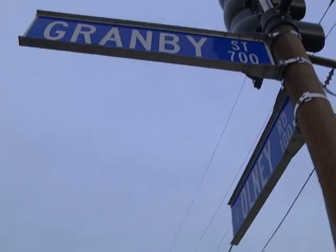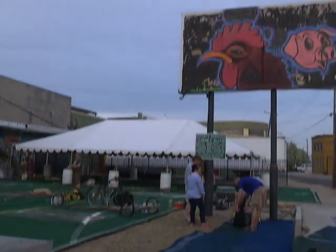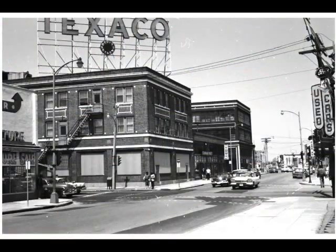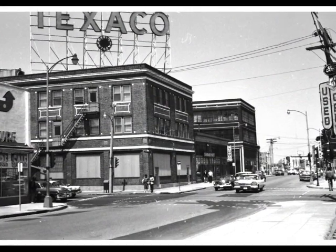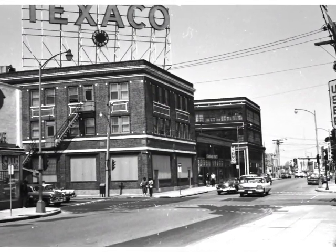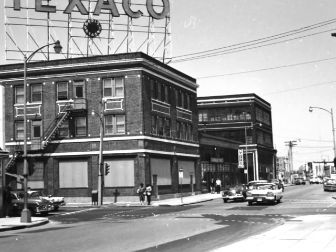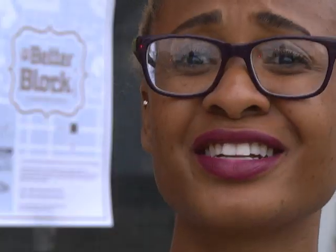The week-long makeover took place on Granby Street between Olney Road and Addison Street. Once nicknamed Auto Row, it used to be a thriving section of Granby Street full of auto dealerships and people. But more recently, it could be described as derelict, deserted — where are all the businesses? Where's all the life?